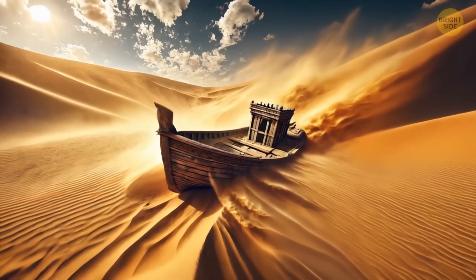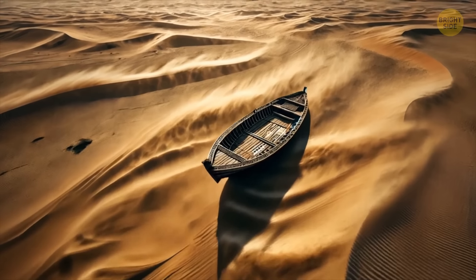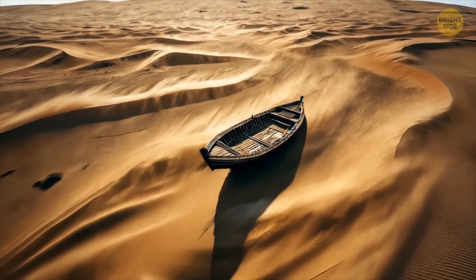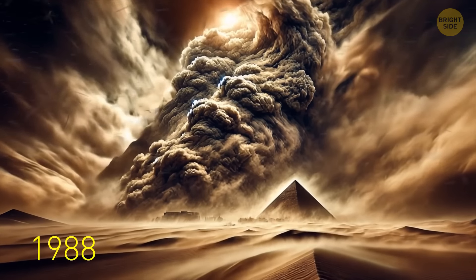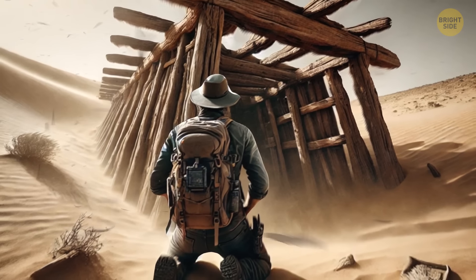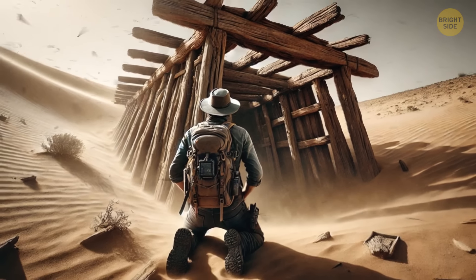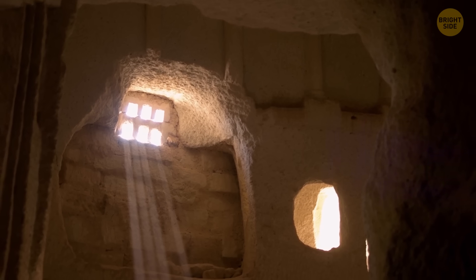What is a boat doing in the middle of a desert? You would expect to find a seagoing vessel closer to shore. This is the question archaeologists had been asking for decades. In 1988, there was a storm near one of the most important archaeological sites in ancient Egypt. A wooden structure emerged from the sand. It was hollowed out by termites. Scientists were determined to solve its mystery.